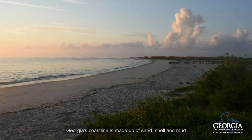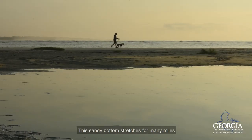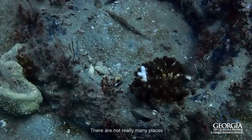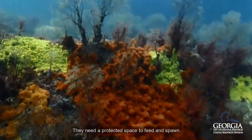Georgia's coastline is made up of sand, shell, and mud. The underwater landscape looks much like what you see at the beach at low tide. This sandy bottom stretches for many miles out to the continental shelf edge. There are not really many places for fish to hide in a flat, open environment like this — they need a protected space to feed and spawn.